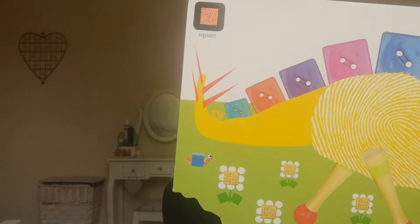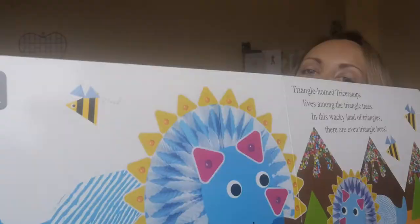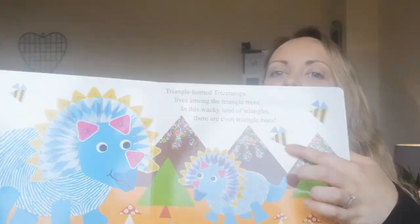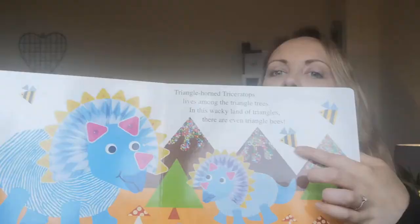The next shape we're going to look for is a triangle. Triangle Horn Triceratops lives among the triangle trees. In this wacky land of triangles there are even triangle bees. Can you see one bee, two bees, three? Can you see any more triangle shapes?